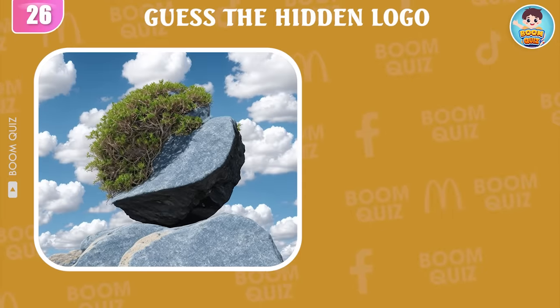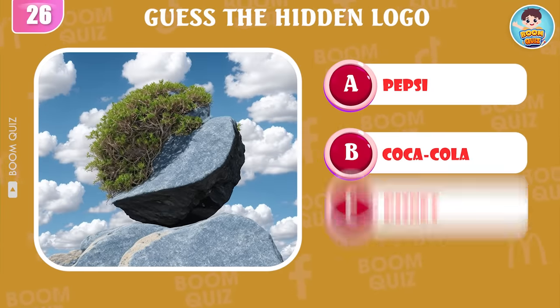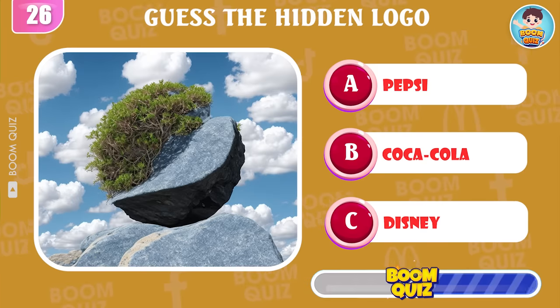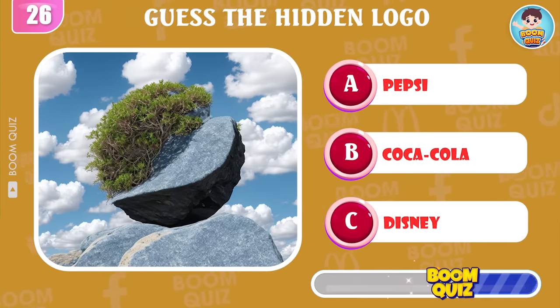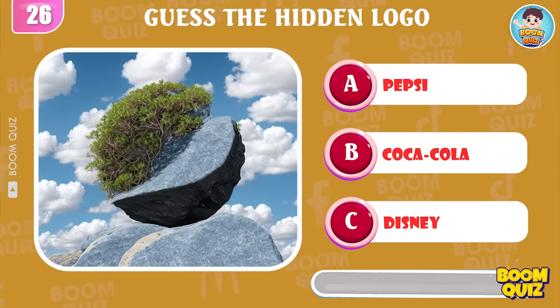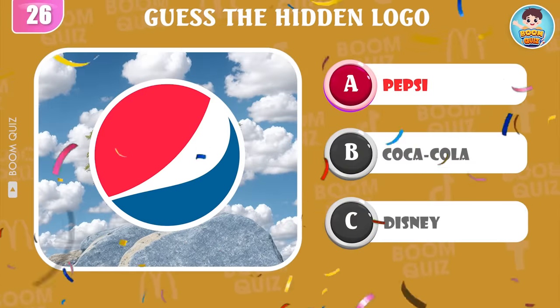Round 26 — guess the logo by illusion. Pepsi is the correct answer.